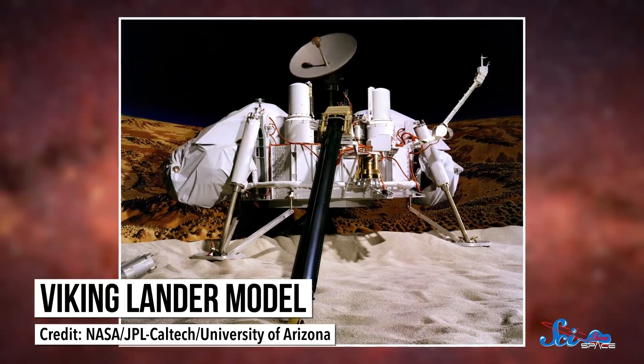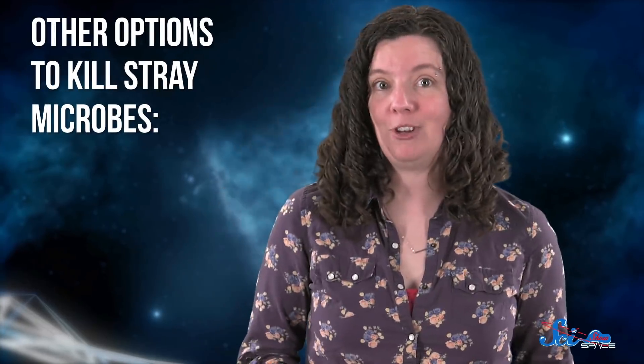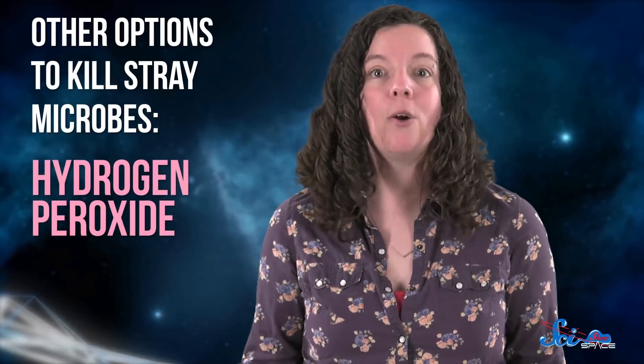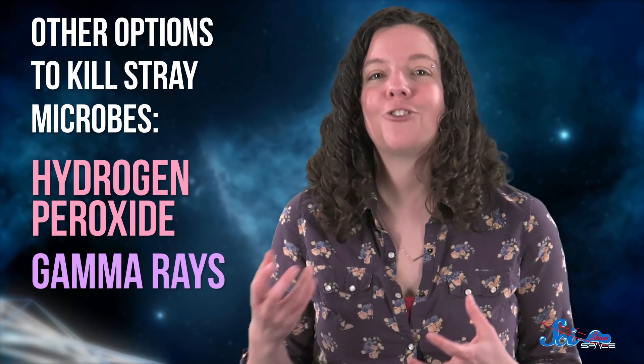That's what we did for the Viking landers in the 1970s, back when we thought there was a chance all of Mars could be habitable. But it's a really expensive process, and a lot of materials can't handle those temperatures, which is why NASA doesn't bake everything. So scientists are also coming up with other options, like using hydrogen peroxide, or even gamma rays — a form of high-energy radiation — to kill stray microbes.